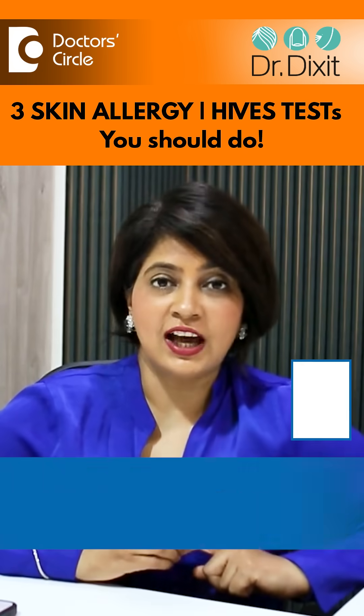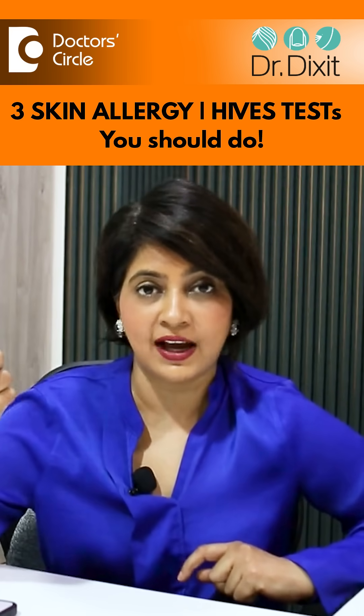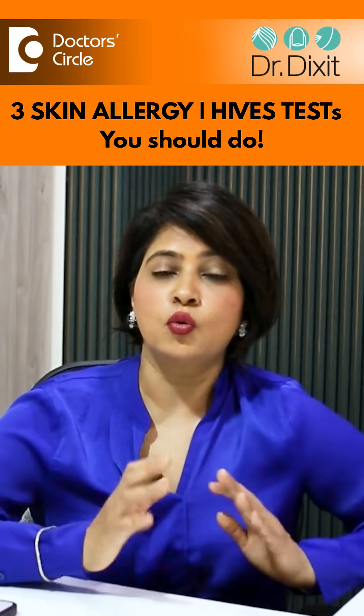When we talk about skin allergy testing, dermatologists talk about three types of tests. One is the skin prick test, which is known as RAST. Second is the skin patch test, which tests for delayed hypersensitivity. And the third is blood tests, which are available for testing food sensitivities.